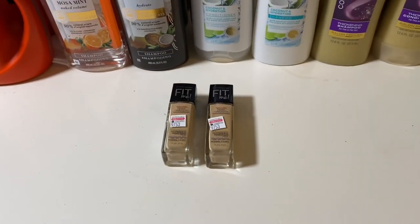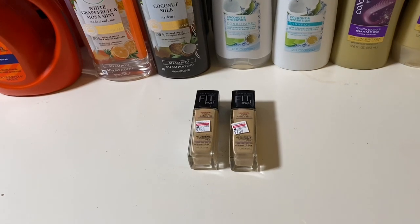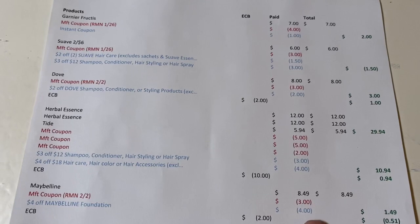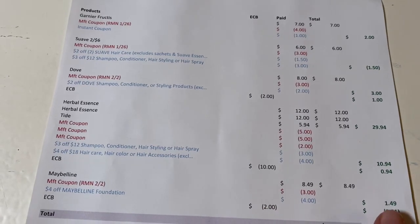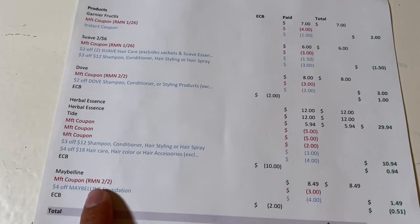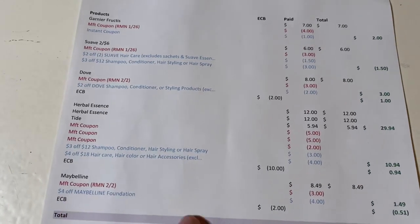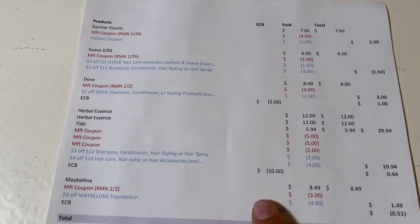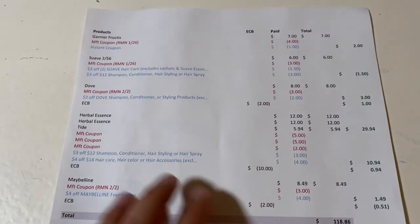The last deal I did was on the Maybelline. Maybelline is buy one, get the second one 50% off, and when you purchase one you get a two-dollar Extra Buck. It's best to just get one item. I purchased one foundation at $8.49, used the three-dollar manufacturer coupon coming in this week's insert, and had a four-dollar CRT. So I paid $1.49 and got the two dollars back — a 51-cent money maker. This only works with the coupons from this coming Sunday, but if you have the CRT and any printable manufacturer coupons from coupons.com you can get it for free or as a money maker. This also tracks for beauty.